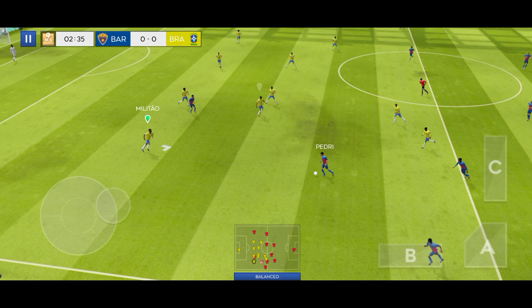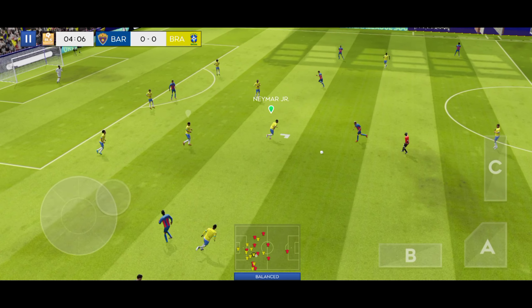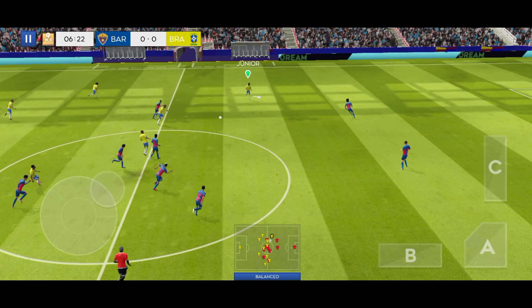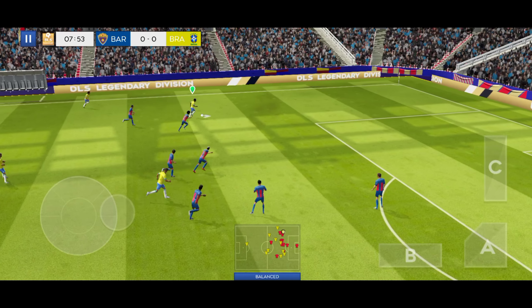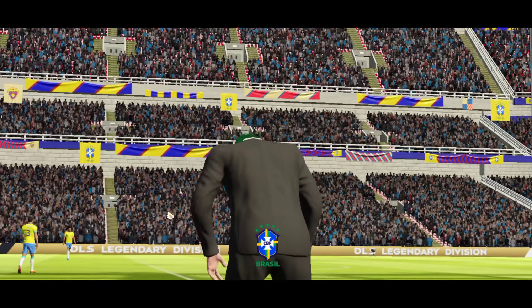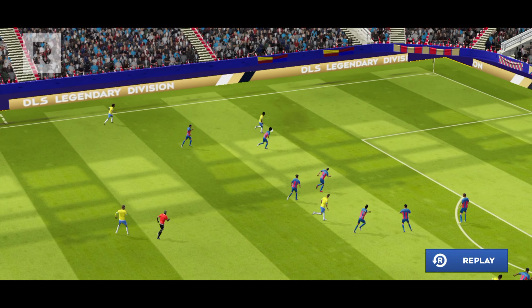What technique! Pedri in possession and moving forward at pace. Here's Junior. Is this a goal? That was just inches away from going in. The replay will give us a closer look.